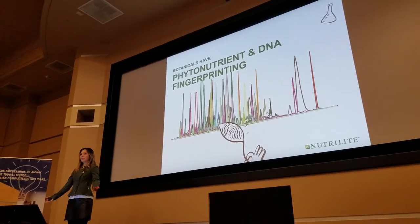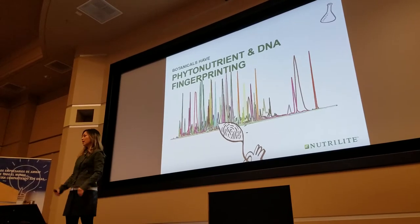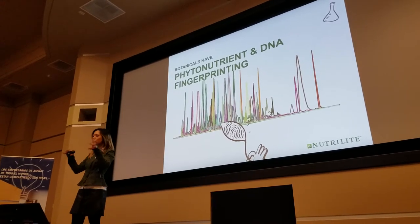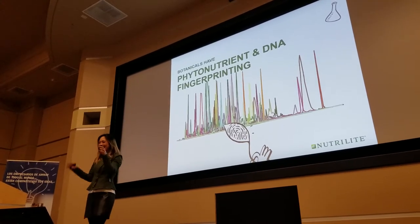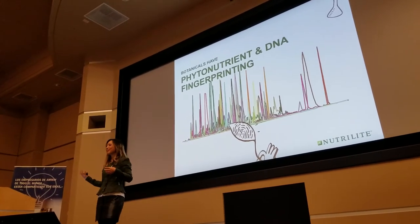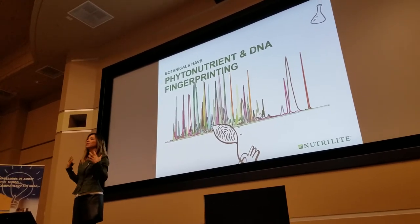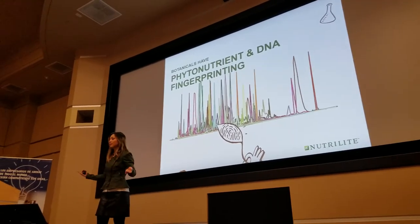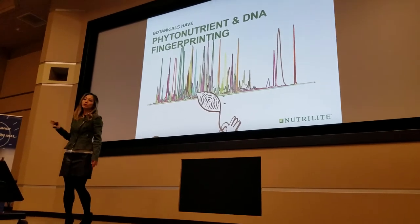Phytonutrient DNA fingerprinting. We want to know the makeup of our botanicals — is this botanical better or that one? Like when you pick fruit yourself and realize the peaches aren't all the same — one is more flavorful than the other. That's the phytonutrient making the difference. By fingerprinting, a machine objectively tells you there's more beneficial content in one versus another, so we know which one to choose. My colleague Ivana will talk more about this later today.